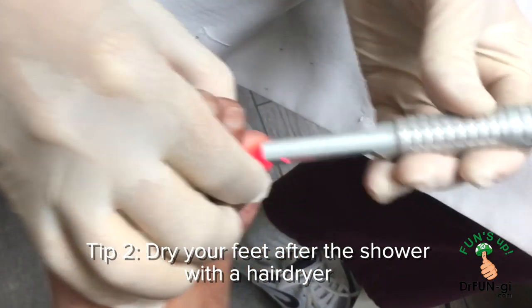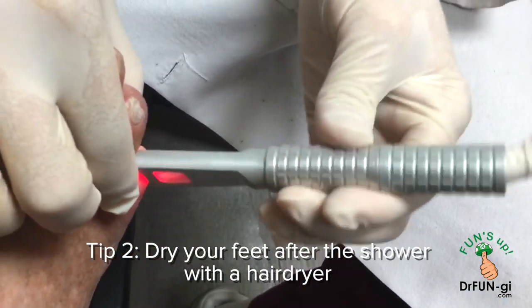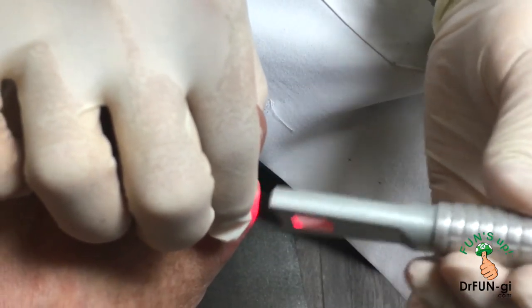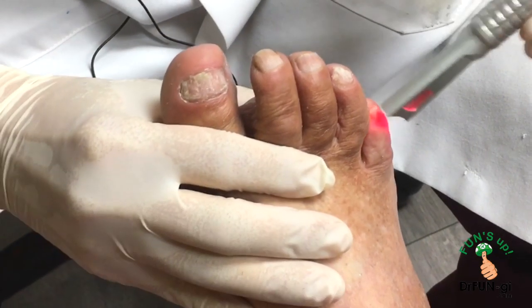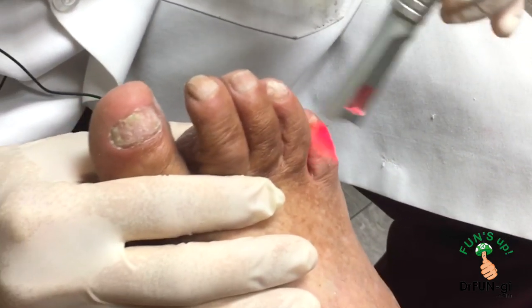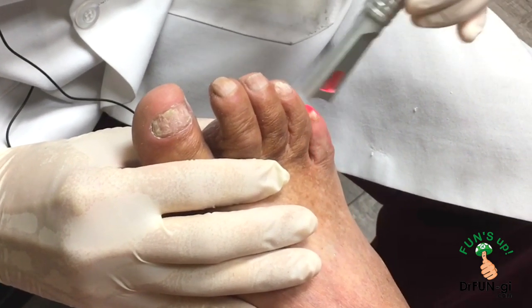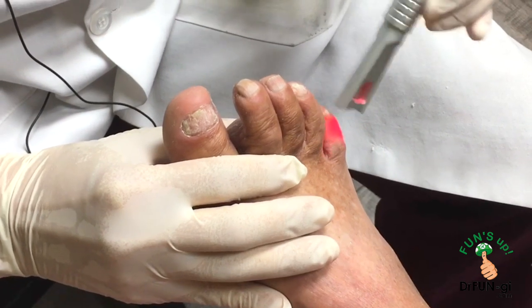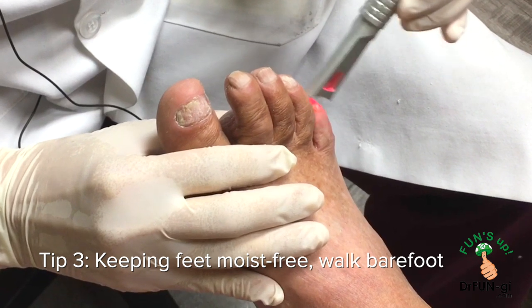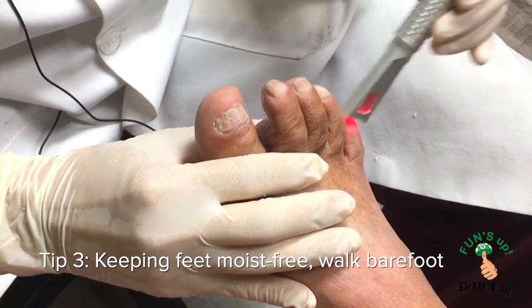After soaking or showering, use a hair dryer for about three minutes to keep the area dry — fungus loves moisture. Moving back to the big toe on the other side to finish off the joules. Wearing sandals is helpful to keep moisture and warmth out; going barefoot a lot is also very helpful.